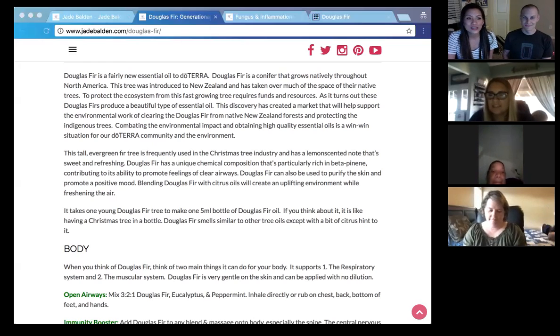Our doTERRA Douglas fir is from New Zealand. It actually is not native there. Douglas fir is not native to New Zealand. It was introduced, and it started to grow and take over the environment. These trees were just coming up over and over, taking over everything and the land. It's actually kind of like a weed there.